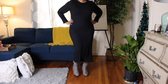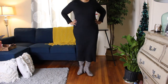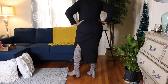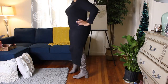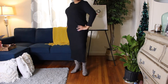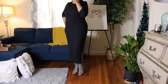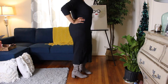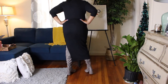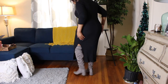Here we have the Shein basics plus solid split hem dress in black, size 16. I love black because it helps with camouflaging some things, but I think the silhouette is amazing, the sleeve length is amazing, and you can pull the sleeves up. I just really really like this dress — I'll wear it with or without a jacket, and that split is just in the right place.